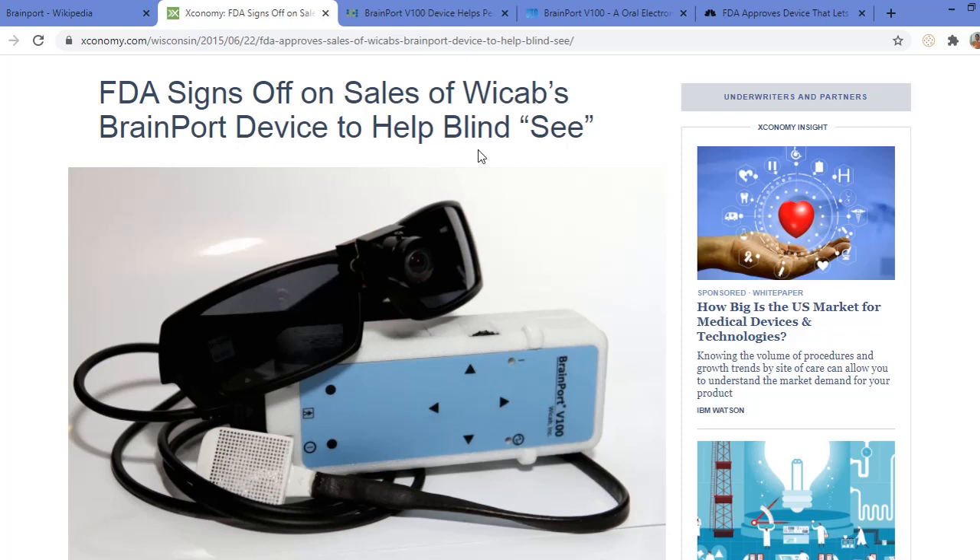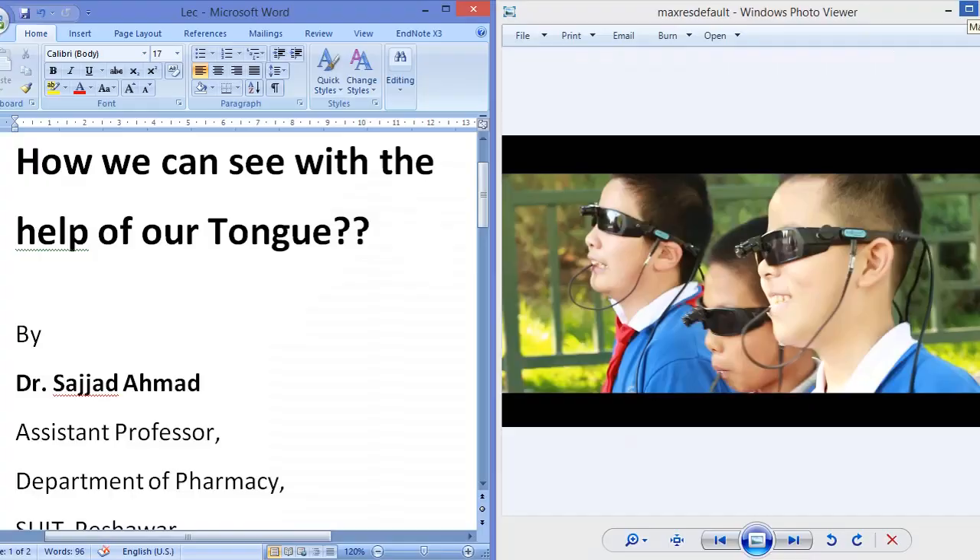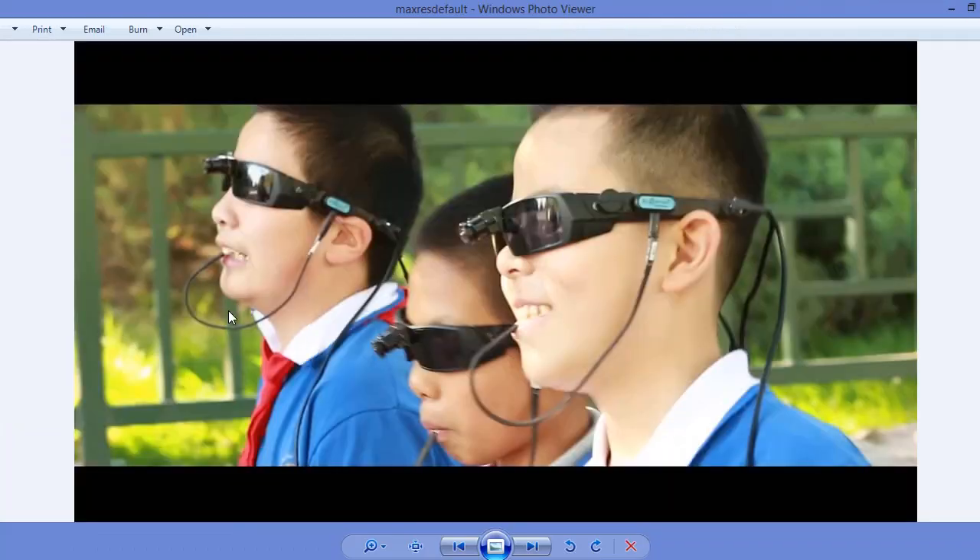In this picture, we can see kids who are wearing the BrainPort device. These kids are in China at a blind school, and they are using this device for various purposes to see various objects. This is the advanced version of that BrainPort, and it is routinely used by these Chinese kids at the blind school.